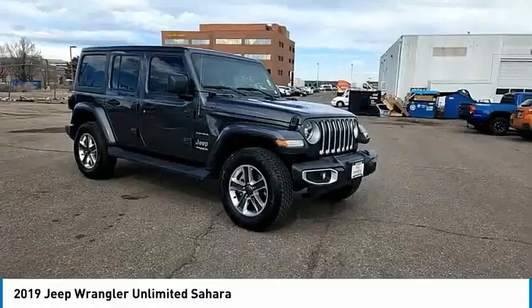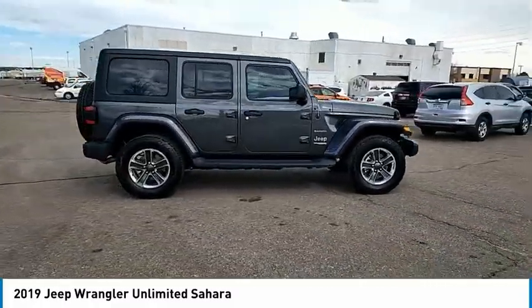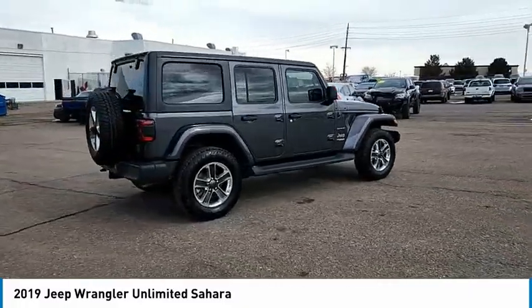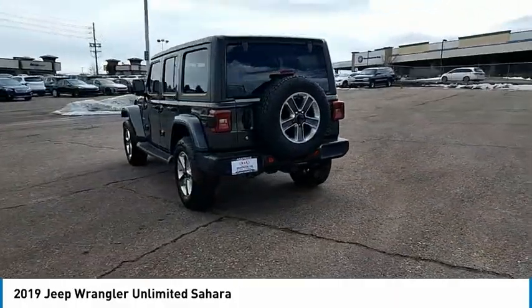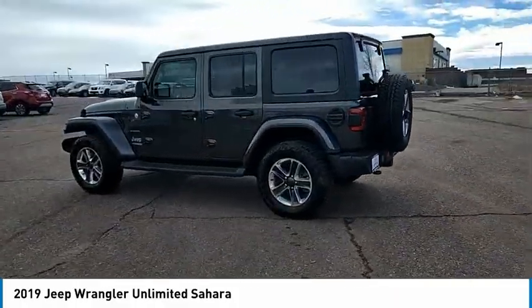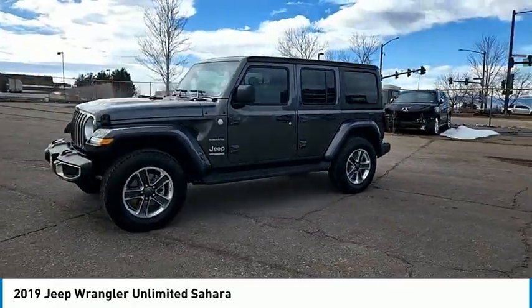This vehicle has less than 10,000 miles. Here are some of this vehicle's great options: four-wheel drive, tire pressure monitor, heated mirrors, aluminum wheels, brake assist, traction control, stability control, daytime running lights, four-wheel disc brakes, and driver illuminated vanity mirror.